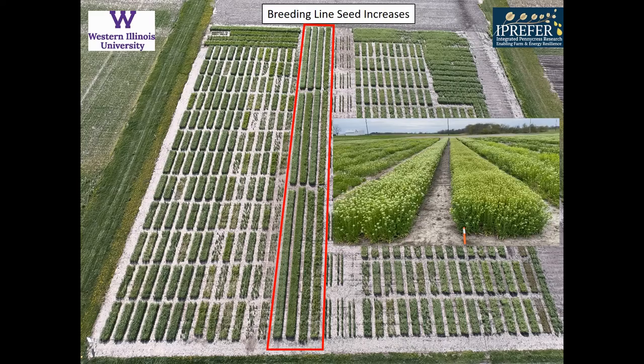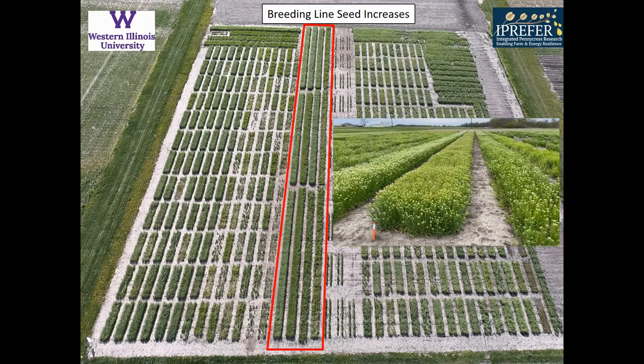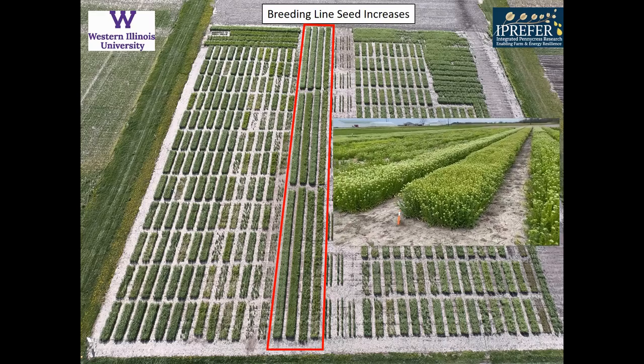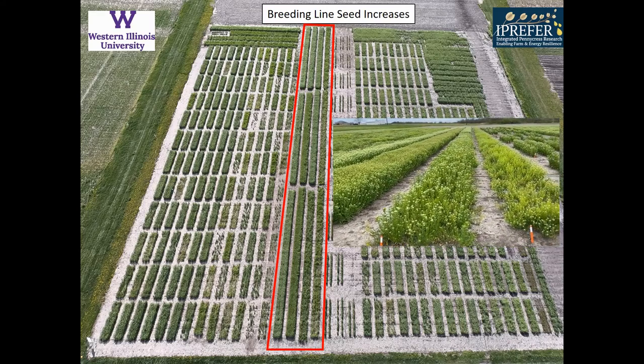Lines that perform well in the variety trials move on to our breeding line seed increases. These are the top 12 lines from the last two or three years. They seem to be doing very well this year and look to be very good for breeding lines.